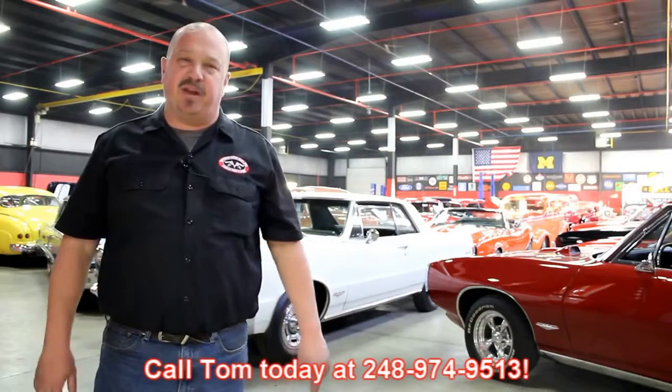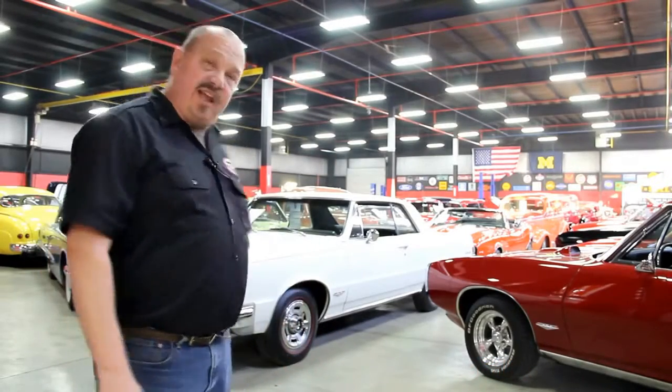We encourage you to come visit us here at Vanguard. If you're from out of town, flying into Detroit Metro Airport, call Tom at 248-974-9513. We can send somebody down to the airport to pick you up — it's only about a 20-minute ride. We're right here in Plymouth, Michigan, and you can come out and check out all these cars.